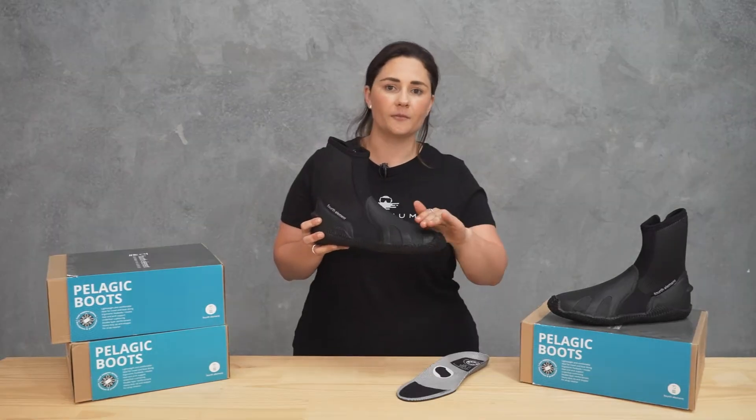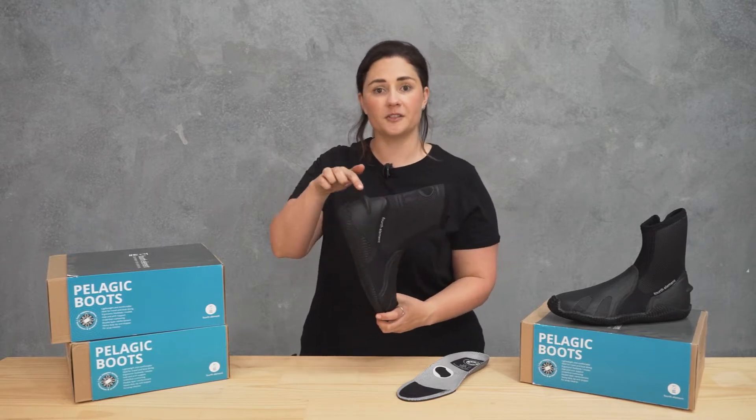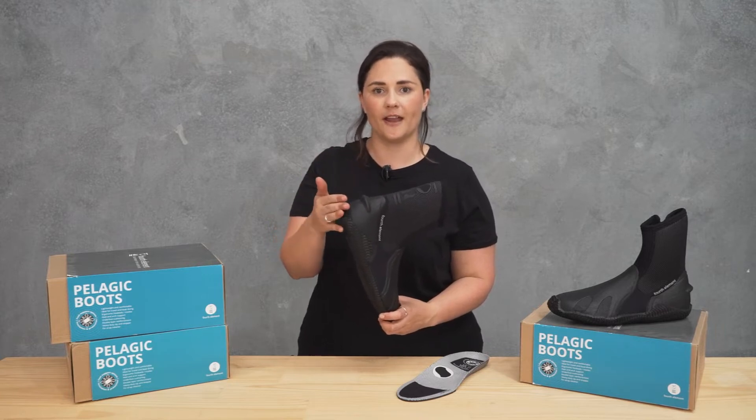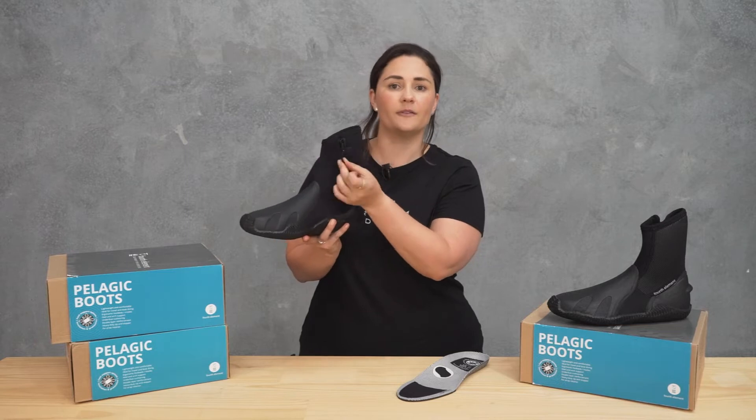At the front of the boot we've got some reinforcement to keep it sturdy when it's inside the fin pocket. At the back of the boot we've got a fin strap retainer to stop it from slipping around, and then we've got a heavy duty zip with a stopper on the top to stop it from falling down.